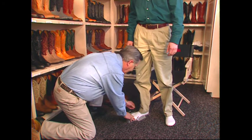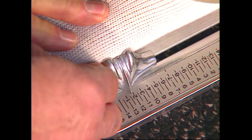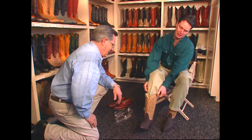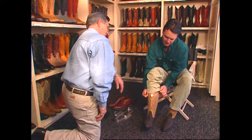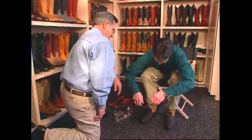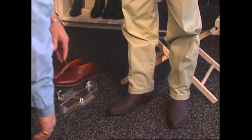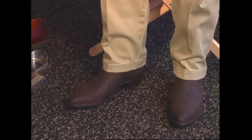Now let's fit the boot. First, the customer stands on the Brannock. Measure the length of the foot, the arch length, and the width. Next, with the ball of the foot in the arch cup, slide the width bar firmly along the side of the foot and drop straight down to find the width. This customer came in wearing a 10D; his length measured 11½. Since a 10D equals an 11½A, that's our starting point.